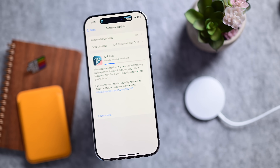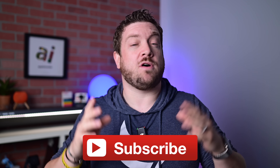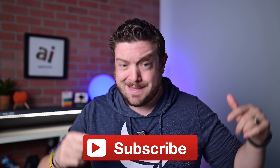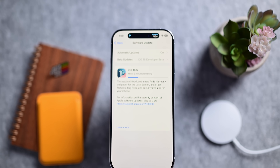Apple just released iOS 18.5. Here are all the new features for your iPhone. If you want to keep up to date with all the latest Apple news and reviews, hit that subscribe button. iOS 18.5 is now available — you can download it right now for your iPhone, and with it come a number of new bug fixes and features. Let me walk you through them.